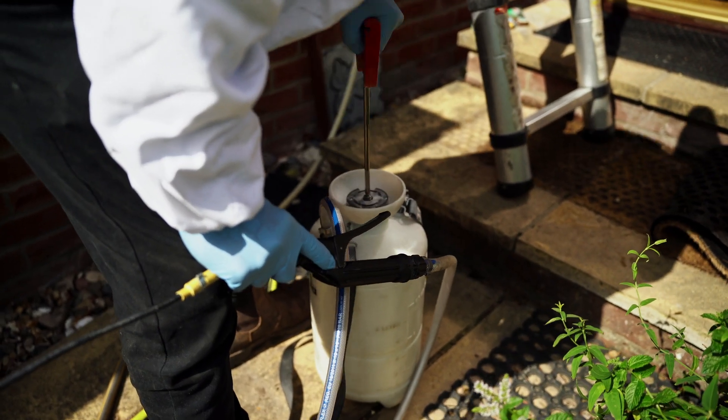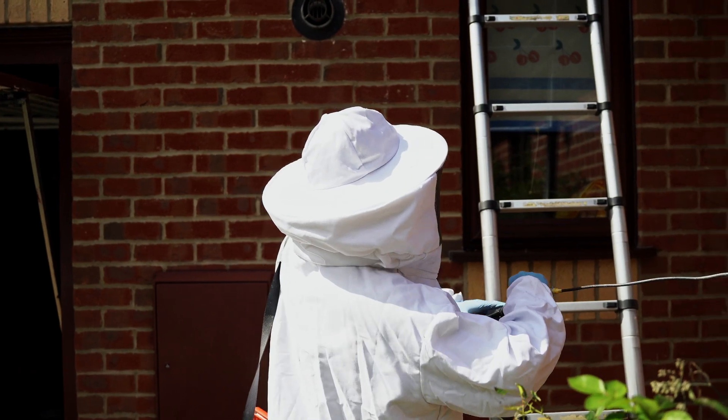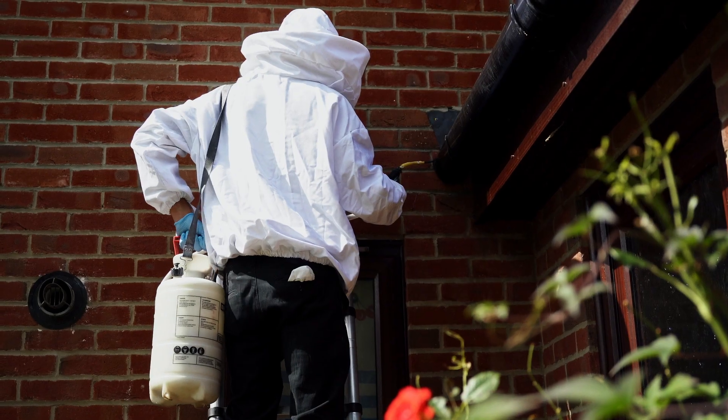The technician will pump his DR5 to get the pressure inside so that we can administer the pesticide into the area. Approaching safely, he will then treat the nest.